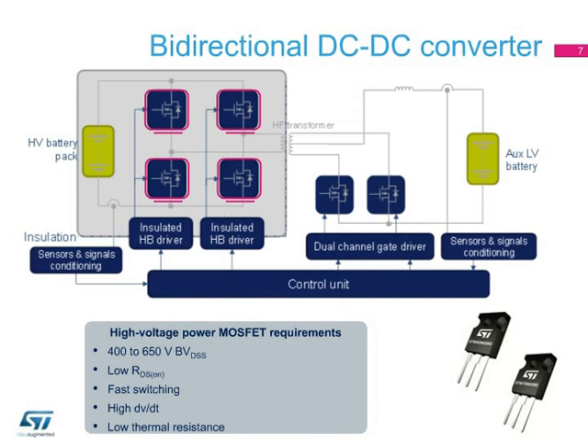Here we can see a typical application diagram for the bidirectional DC-to-DC converter. On the primary side, the MDMesh-5 technology exploits all its advantages. The 650-volt breakdown voltage provides an additional safety margin against the most stressful operating conditions.